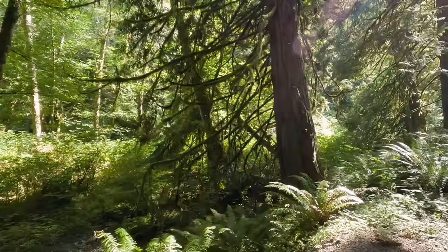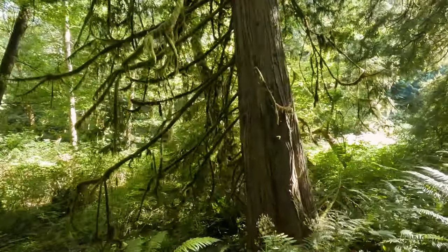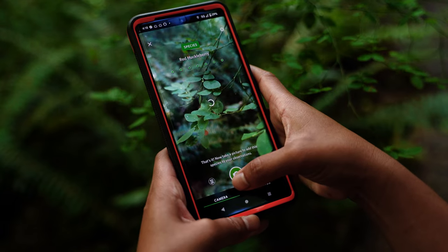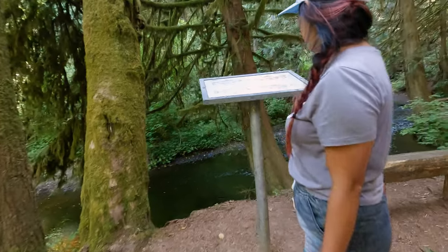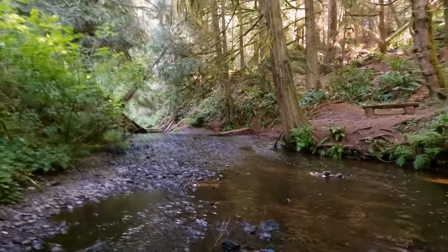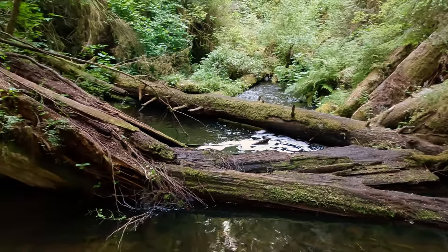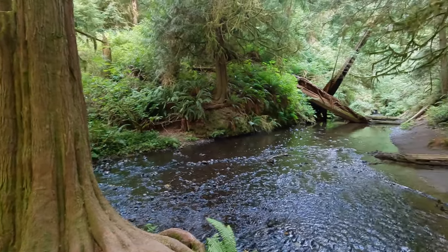We always enjoy being out in nature, and we found out about a really cool app while we were on this trip — it's called Seek. It uses your phone's camera to identify plants, animals, insects, and fruit, and the cool thing is it doesn't even need cell phone reception. It's not perfect, but on average it seems like it does a really good job. It even identified stinging nettle on this trail — the only problem is it was touching my leg while I was scanning it, and that didn't feel great.